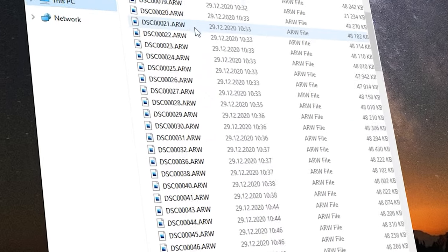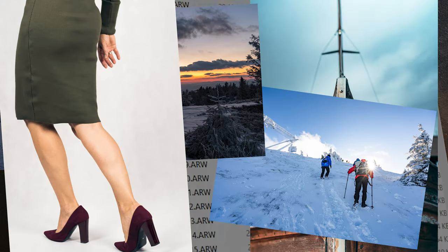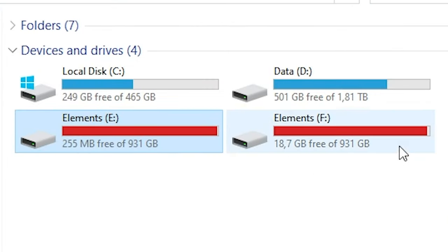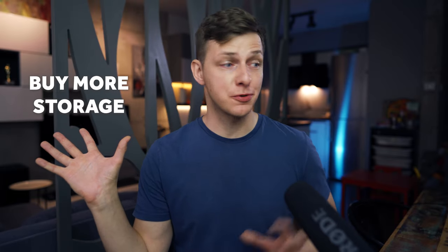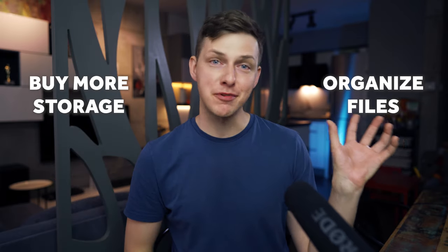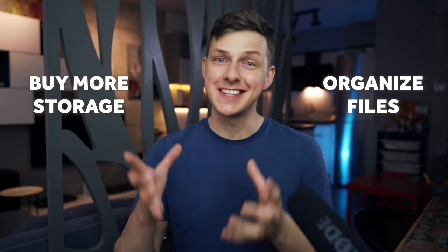When you start creating content more often, you face the situation where you have so many raw files with amazing photos and b-roll videos that you suddenly realize you're running out of space. So you have two options: buy more space, or try to organize your files a little bit differently. I prefer the second option, and that's exactly what I'll be talking about in today's video.